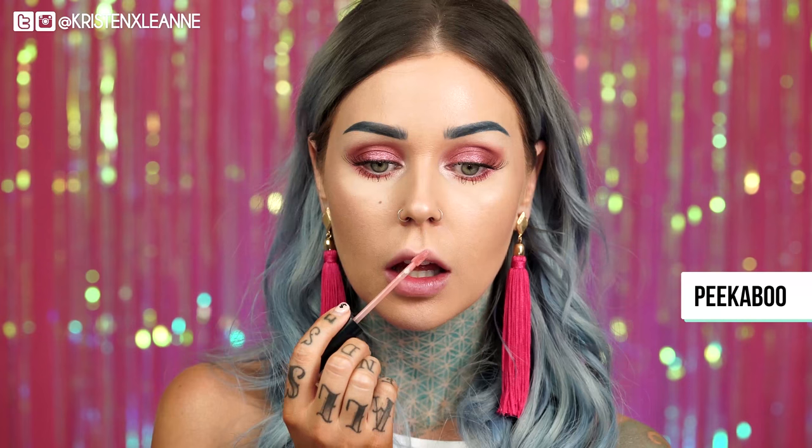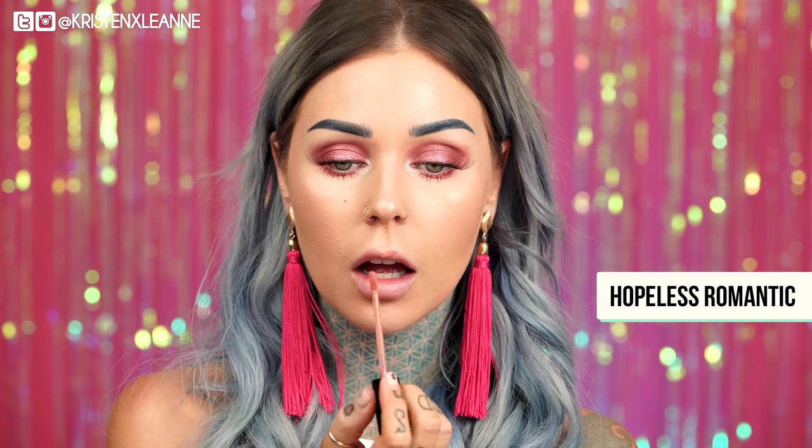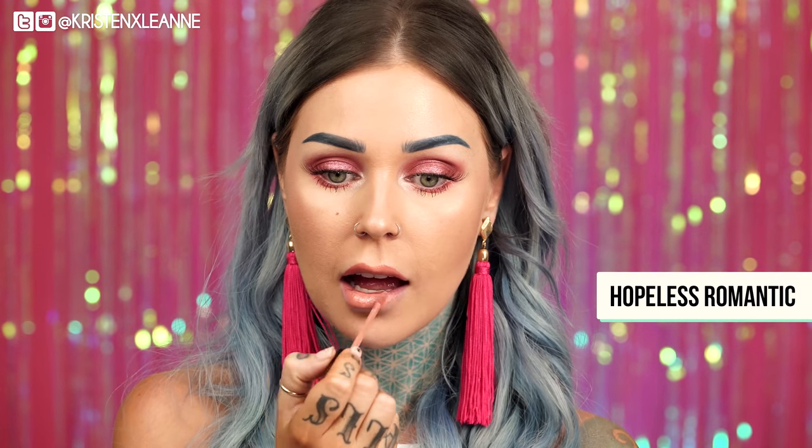Another really pretty nude is Peekaboo, and this is a little more on the pink side compared to Hopeless Romantic. You can see those together. I am obsessed with this shade. I feel like I could wear this with absolutely anything and feel amazing in it. Next up we have Hopeless Romantic. This is a really beautiful nude shade. This is so pretty. It's so opaque, so pigmented. I absolutely love this.